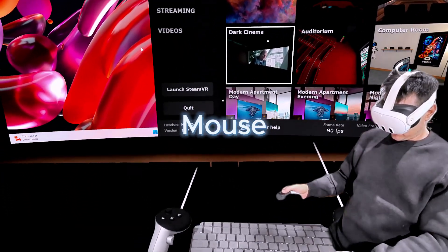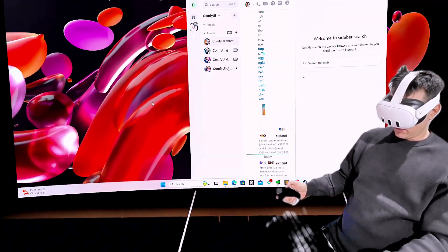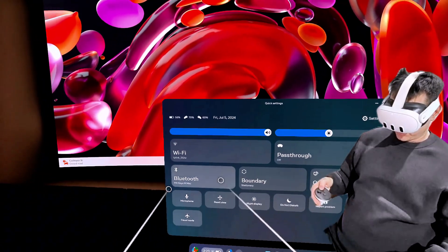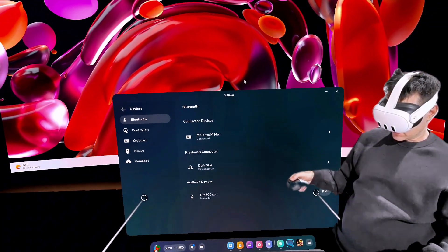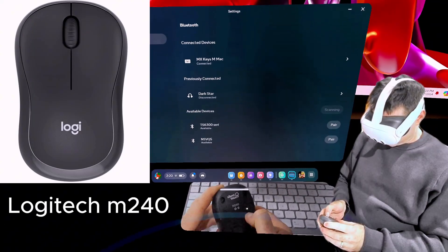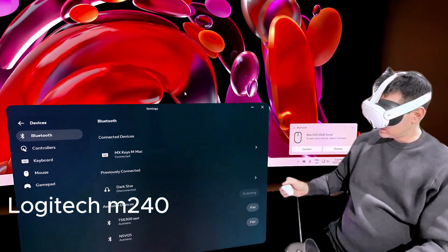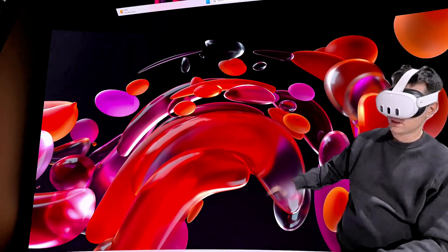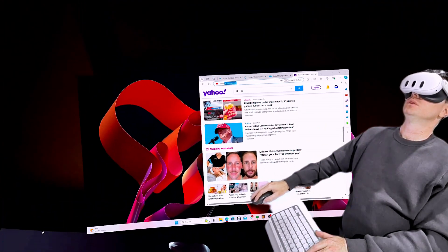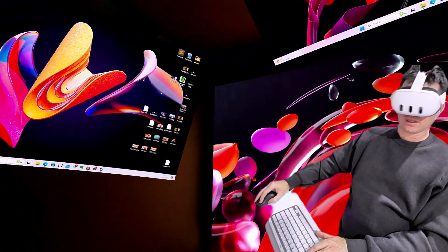You can get away with just using your Bluetooth keyboard and controllers and don't really need a Bluetooth mouse, but if you want one, you go to Quick Settings, then Bluetooth, and pair a Bluetooth mouse. I've got a Logitech — a super cheap 240 model. You put it into pairing mode, it comes up on your Quest, you say pair, and the Bluetooth mouse now works so you can control your different windows.